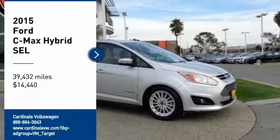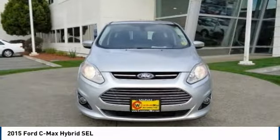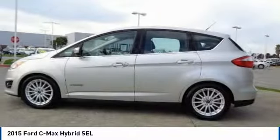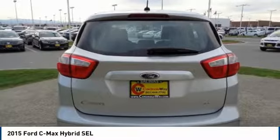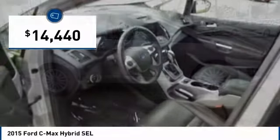Take a ride in the 2015 C-MAX Hybrid. The Ford C-MAX Hybrid provides an upscale interior, quality engine performance, and fuel efficiency. In addition, the C-MAX offers passengers a spacious interior cabin and is priced below $15,000.